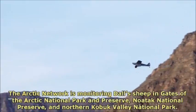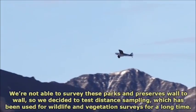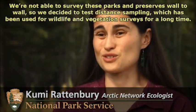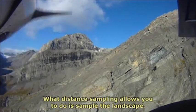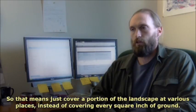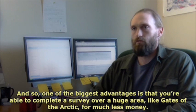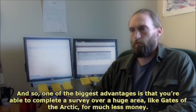The Arctic Network is monitoring Dall's sheep in Gates of the Arctic National Park and Preserve, NOATAC National Preserve, and Northern Kobuk Valley National Park. We're not able to survey these parks and preserves wall-to-wall, so we decided to test distance sampling, which has been used for wildlife and vegetation surveys for a long time — the method as it is now has more or less been around since the 70s. What distance sampling allows you to do is sample the landscape, covering a portion of it at various places instead of every square inch of ground. One of the biggest advantages is that you're able to complete a survey over a huge area like Gates of the Arctic for much less money.